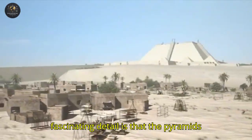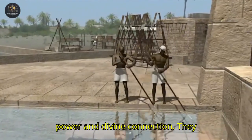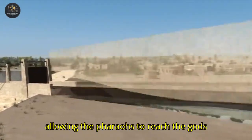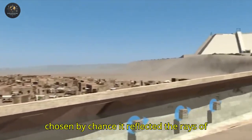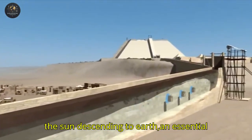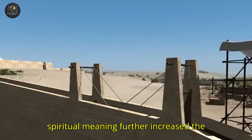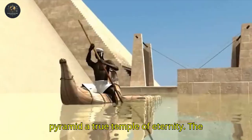Another fascinating detail is that the pyramids were not just tombs, but also symbols of power and divine connection. They represented a staircase to the sky, allowing the pharaohs to reach the gods after death. The triangular shape was not chosen by chance — it reflected the rays of the sun descending to earth, an essential concept in Egyptian religion. This spiritual meaning further increased the dedication to construction, making each pyramid a true temple of eternity.